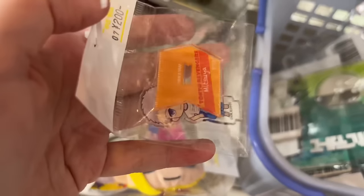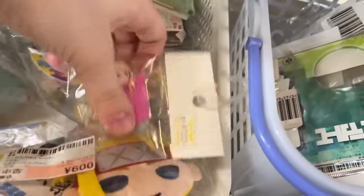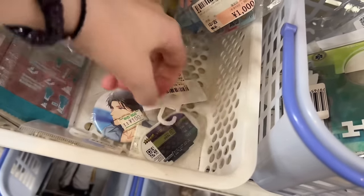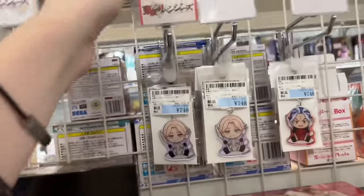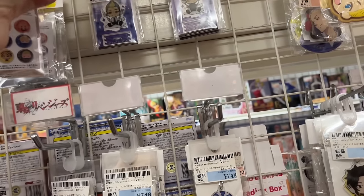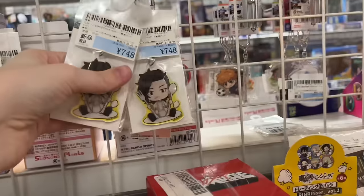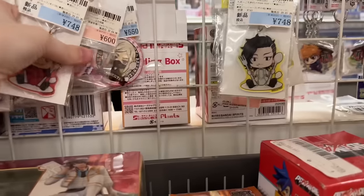Here are some really cute acrylic stands — this little Draken one was so cute and they had the matching Mitsuya one, which is adorable. Not the best organization on this side of things; it's really just a random assortment of goods and series, so you really have to dig through things. There may be a hidden treasure to be found, so if you want to find the good stuff you really have to dig. Here's more keychains and whatnot — a lot of Coco and a lot of Imupi.